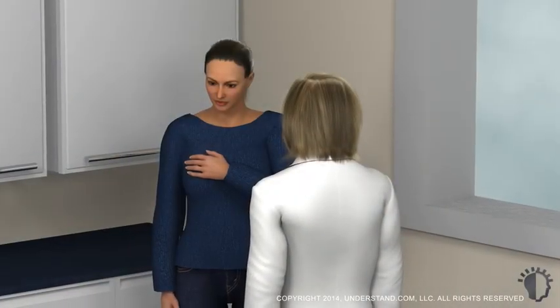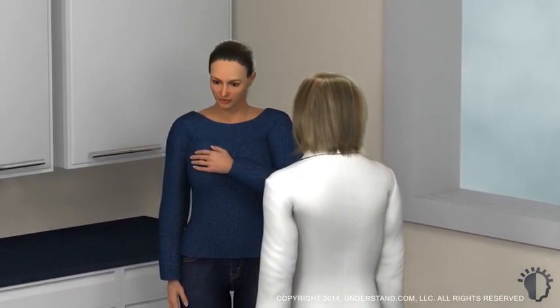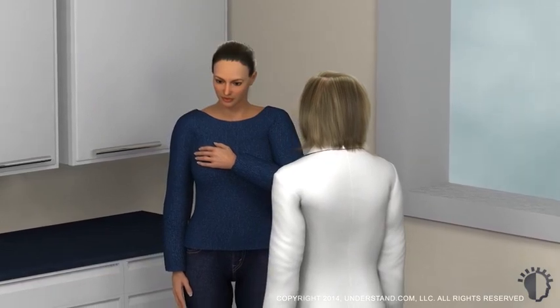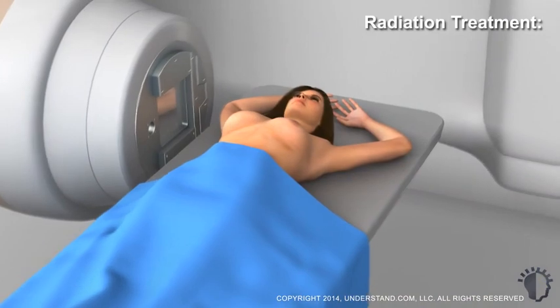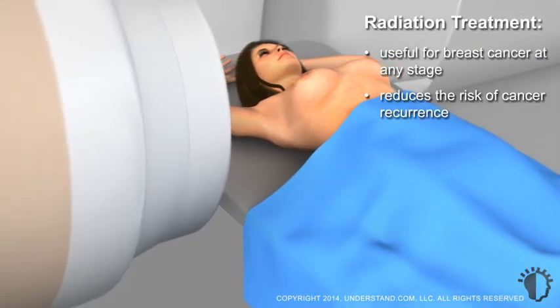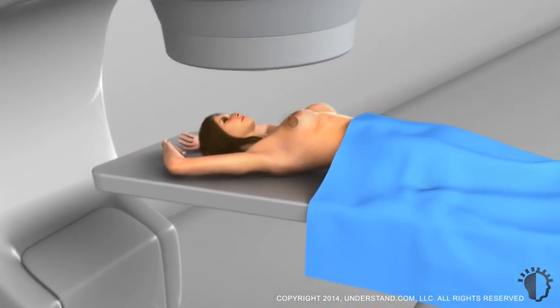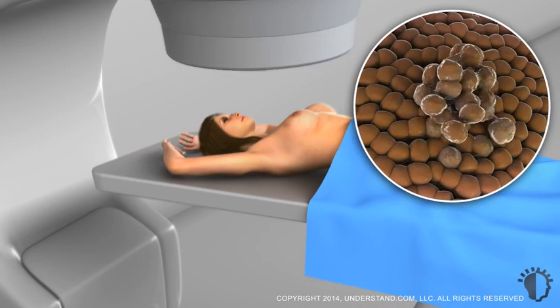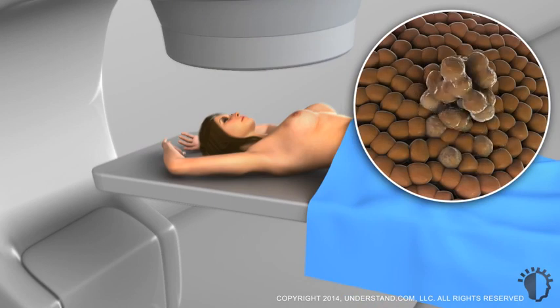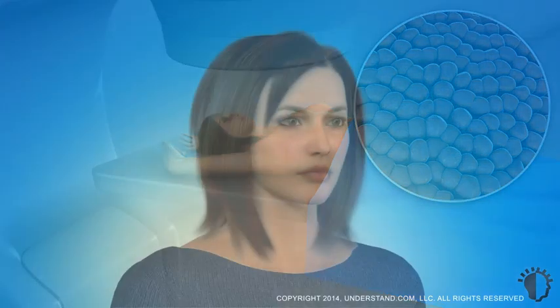After your radiotherapy treatment ends, you will continue to have follow-up appointments and diagnostic x-rays to check for recurrence. These appointments become less frequent the longer you're cancer-free. Radiotherapy is useful for breast cancer at any stage, reduces the risk of breast cancer recurrence, and can help control the spread of breast cancer. The ability to prevent the rapid growth and division of cancer cells while healthy tissue heals and returns to normal is a powerful addition to your breast cancer treatment options. These benefits generally far outweigh the risk of side effects, and most patients are very happy with the outcome of radiotherapy.